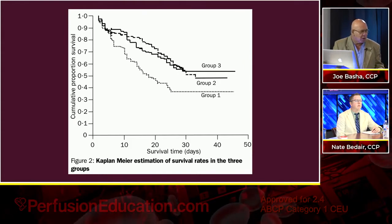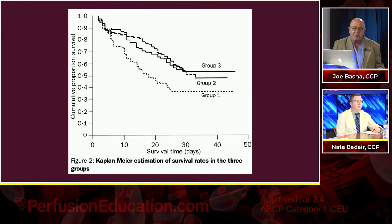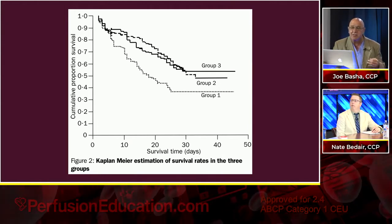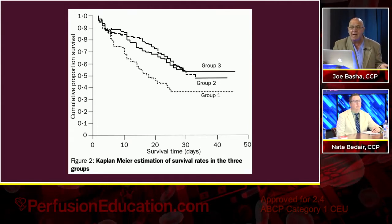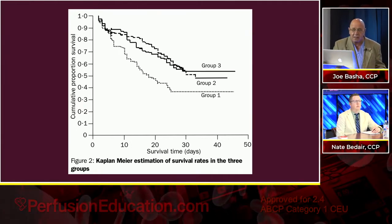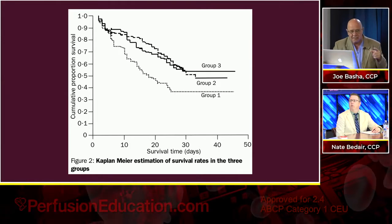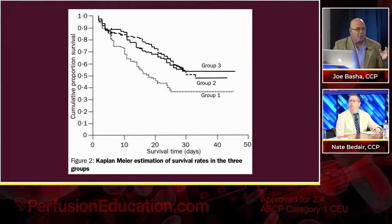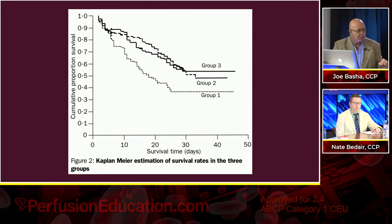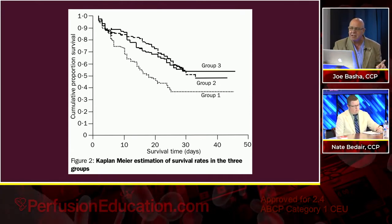Group one was the lower volume, group three was the higher volume. There was a statistical difference between one and two, but not between two and three. However, you can still see survival was better with the higher volume. I think that's because you're removing more of the bad stuff when you go to higher volume, and that's very important to do.